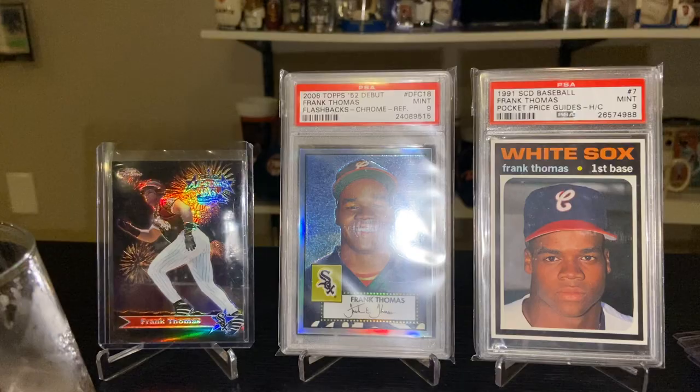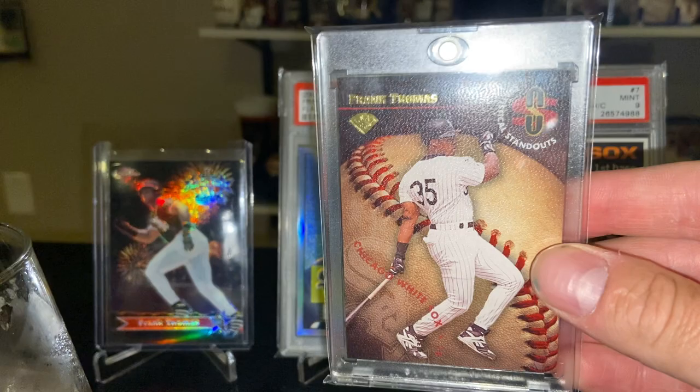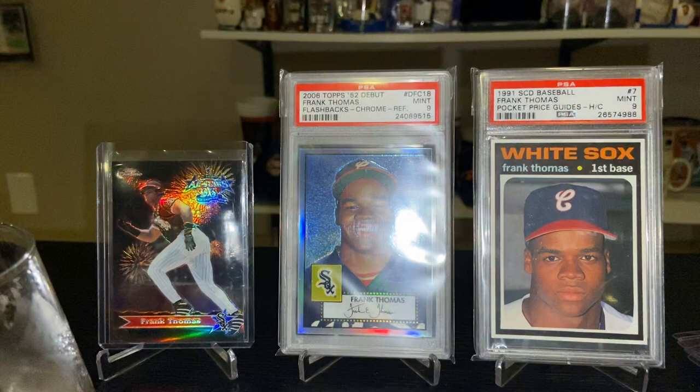The '96 Leaf Statistical Standouts — great design. The '95 was great with the baseball, but this is a close second. Nice matte finish, great design, serial numbered to 2,500. Can't go wrong with that.